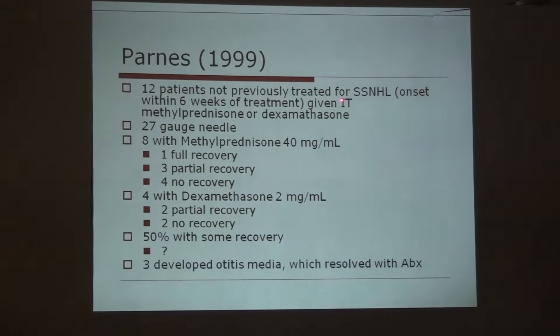Twelve patients not previously treated for sudden sensorineural hearing loss with onset within 6 weeks of treatment were divided into an early group and a late group (beyond 6 weeks). Eight patients received methylprednisolone 40 mg/ml through a 27-gauge needle — one had full recovery, three had partial recovery, and four had no recovery. Four patients received dexamethasone 2 mg/ml — two had partial recovery and two had no recovery. So there is approximately a 50% chance of some recovery.